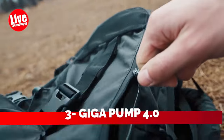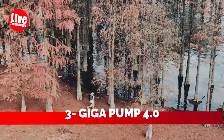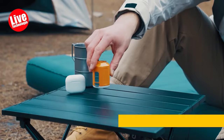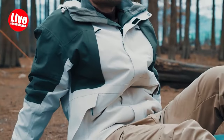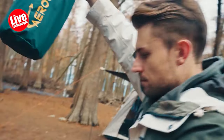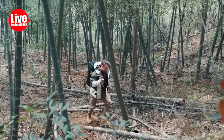Number 3: Giga Pump 4.0. This remarkable tool initially raised my skepticism, but after trying it, I wish I had it during my time in the military. It's an excellent camping tool, serving both as a mattress inflator and a camping light. Its compact size allows for easy storage in a backpack or even a pocket, providing convenience whenever needed. Equipped with 5 attachments and a case, it offers versatility for various needs.